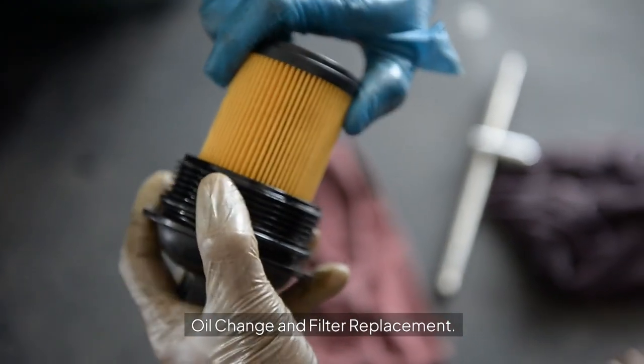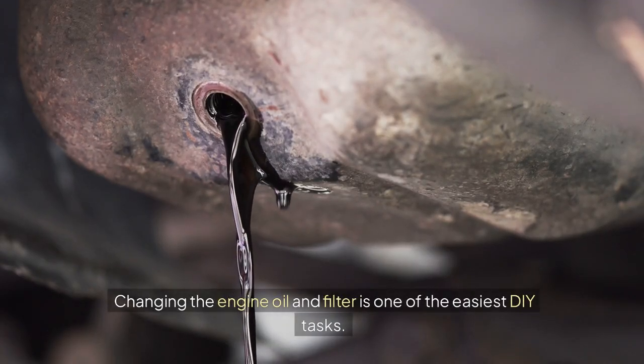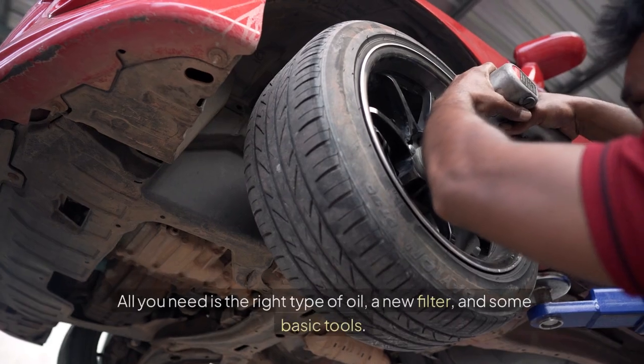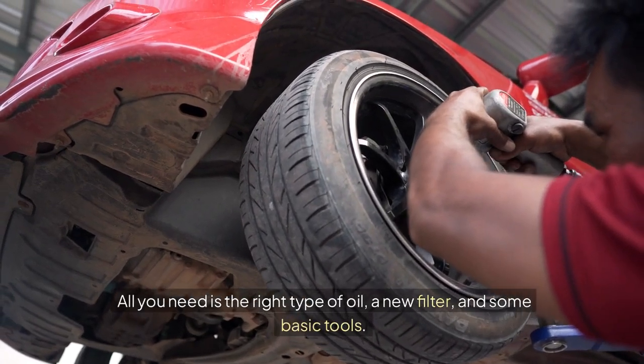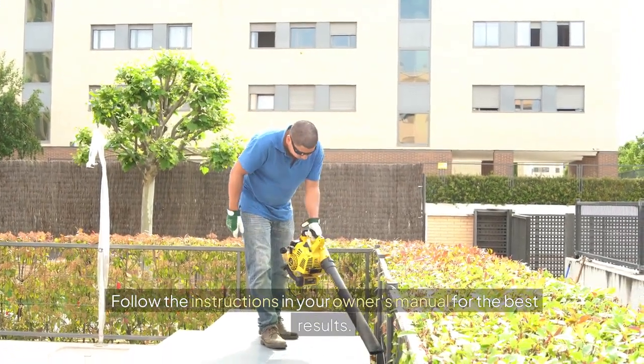Oil Change and Filter Replacement: Changing the engine oil and filter is one of the easiest DIY tasks. All you need is the right type of oil, a new filter, and some basic tools. Follow the instructions in your owner's manual for the best results.